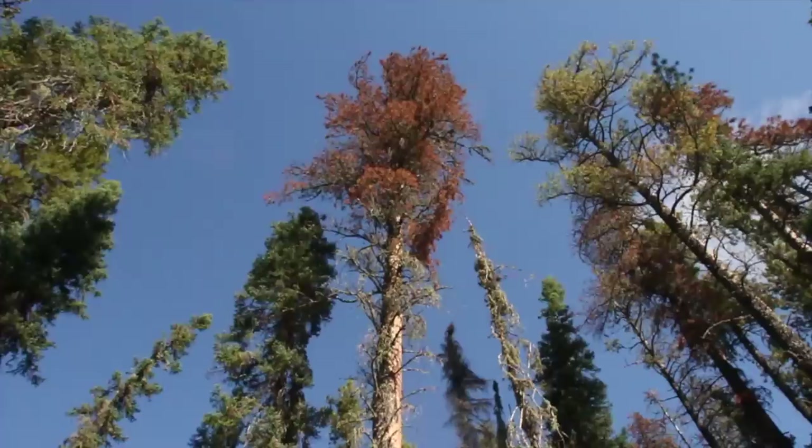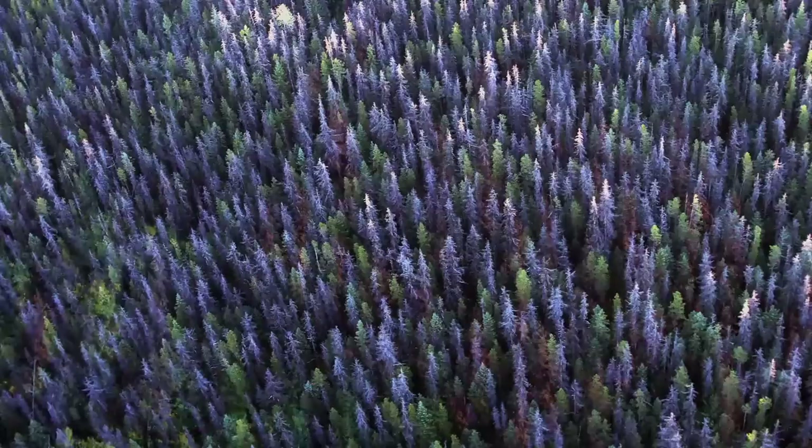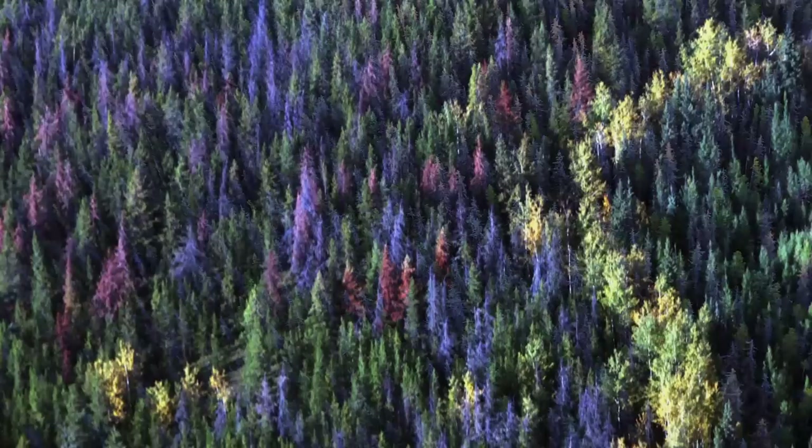Red needles on evergreens are the tell-tale signs of a recent bark beetle attack. Usually within a year or two of death, these trees will shed their needles and the forest goes gray. Bark beetles are native to Western North America, and in normal conditions, they struggle to make a living by burrowing into the oldest, sickest trees. Occasionally, flare-ups spread wider when the forest and climate conditions favor the bugs.